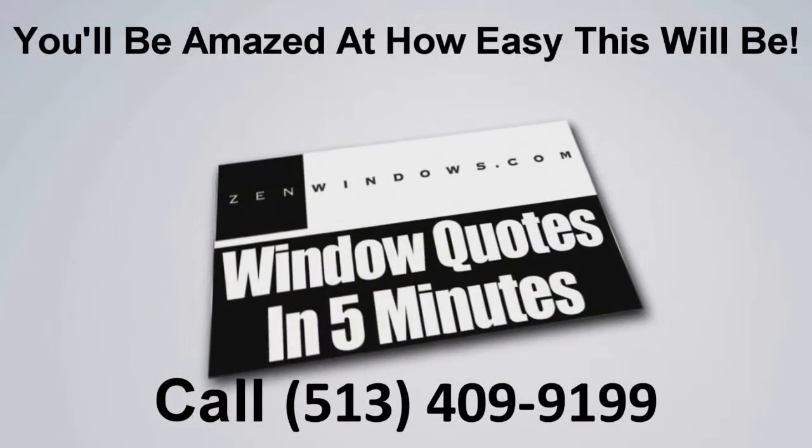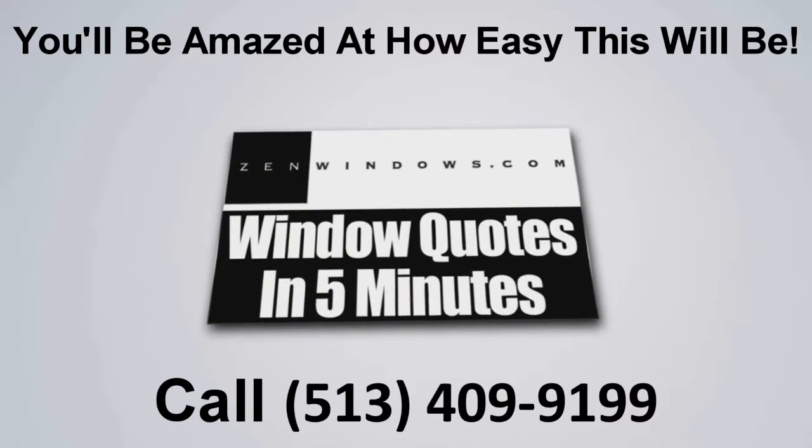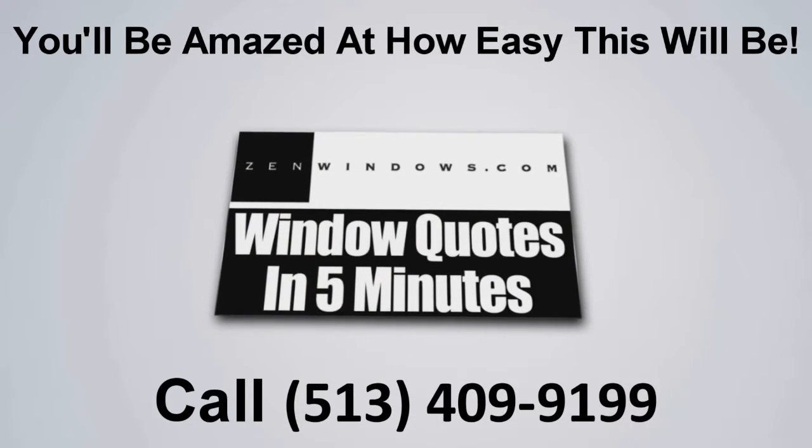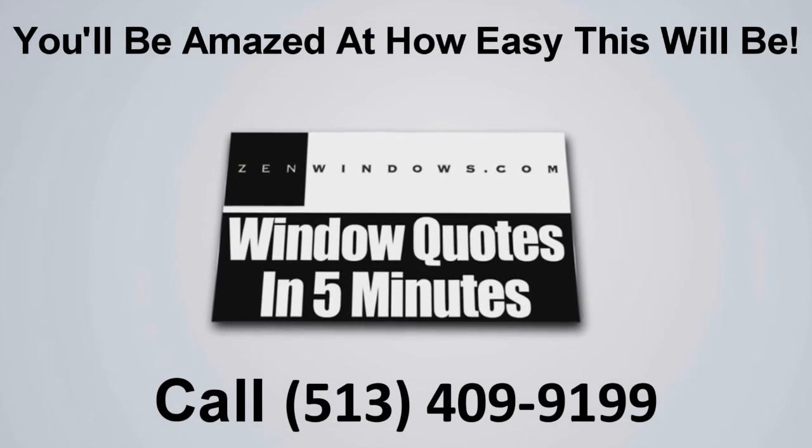I'm Michael Peets, and this is my wife Libby, and we're the new owners of Zen Windows of Cincinnati. So if you're looking for windows, just pick up the phone, give us a call, or if it's easier, just send us an email, and we'll get a quote to you in five minutes. It's simple, easy, and painless.